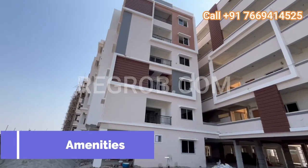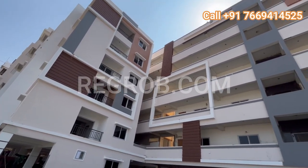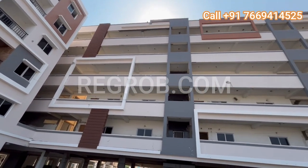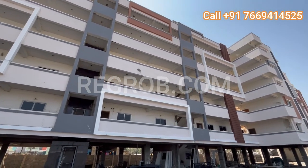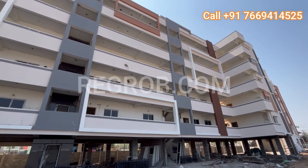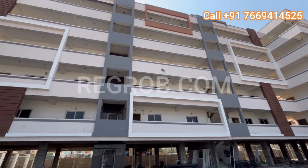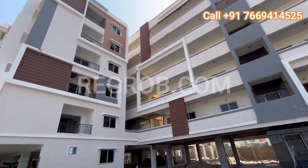With amenities like stilt parking, 100% Vastu compliance, and 24/7 power backup, GS Infra Yellow Meadows ensures a comfortable and secure living environment for you and your family. Conveniently located near premier educational institutions like MLR Institute of Technology and esteemed hospitals such as Muller Ready Hospitals, GS Infra Yellow Meadows offers the perfect blend of convenience and connectivity.